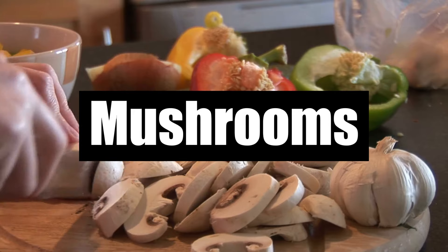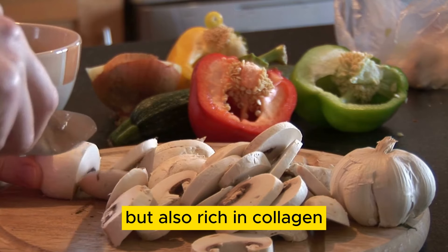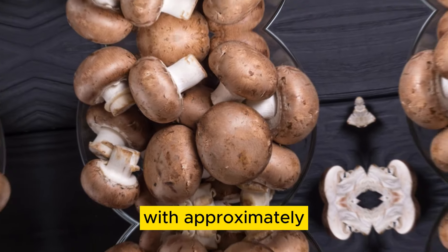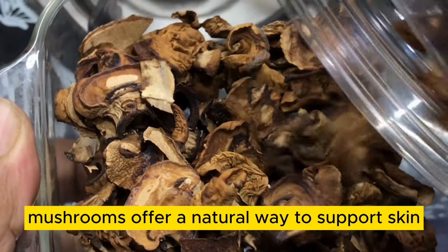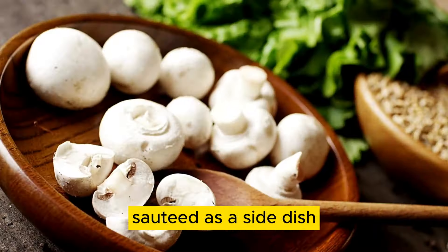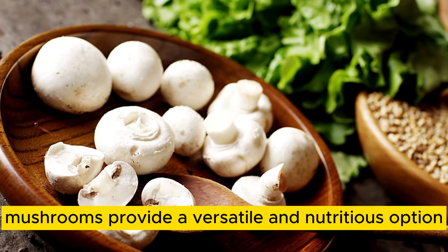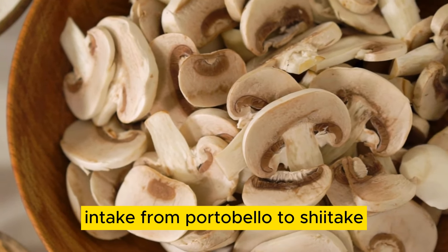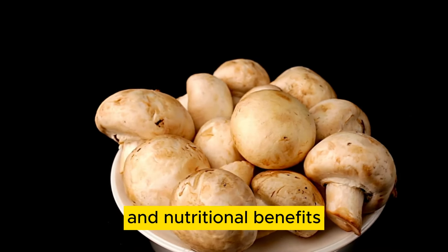Number 6: Mushrooms. Mushrooms are not only flavorful, but also rich in collagen, making them a valuable addition to any diet. With approximately 70% of their protein comprising collagen, mushrooms offer a natural way to support skin, joint, and bone health. Whether enjoyed raw in salads, sautéed as a side dish, or incorporated into soups and stir-fries, mushrooms provide a versatile and nutritious option for enhancing collagen intake. From portobello to shiitake, mushrooms come in various varieties, each offering its unique flavor and nutritional benefits.